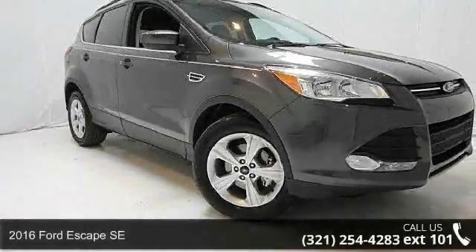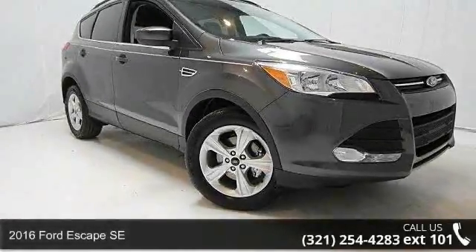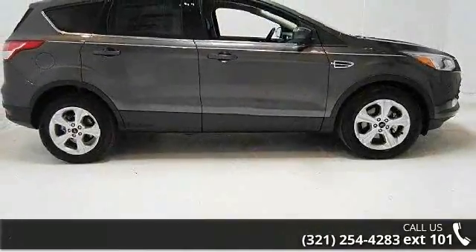Step into the 2016 Ford Escape SE. If you are looking for a first-rate auto, this one could be yours today.